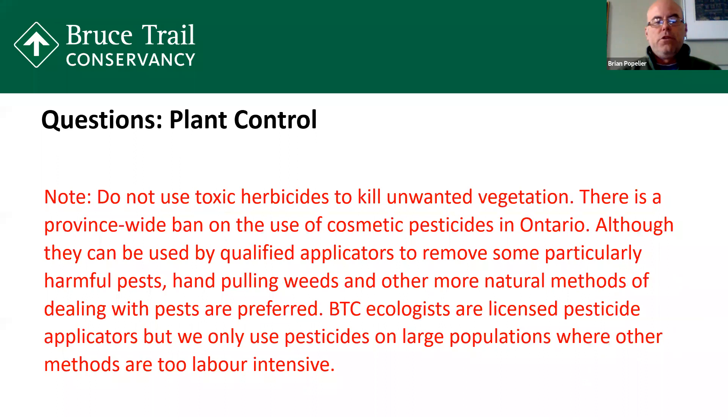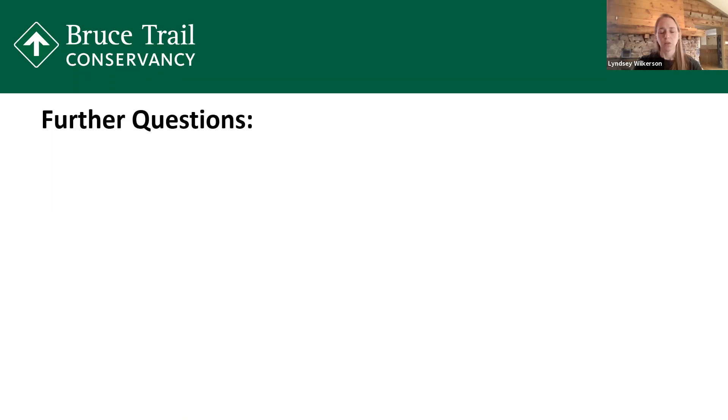One note: we don't really recommend the use of toxic herbicides to kill invasive species. For us in our work, we try to avoid them at all costs. But sometimes the sheer volume of invasive species just cannot be done by pulling or covering. The BTC ecologists are licensed pesticide applicators — we've had training, we've taken the test, we know what we're doing. When it comes to those large populations, we very carefully undertake the use of pesticides. We've had a couple of questions pop up in our Q&A, and I'm hoping that Michael McDonald can throw a few our way and we'll do our best to answer them.